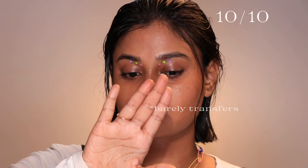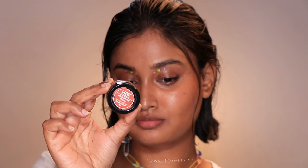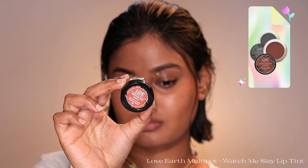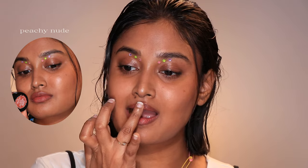This formula is neither drying nor irritating — the color and formula get 10 out of 10. Every brown bestie needs this lip color, you will not regret it. Next we have the Love Earth Multi Pot Lip and Cheek Tint in the shade Watch Me Slay, which is an apt name. Watch Me Slay is a peachy light nude color — a 10 on 10, a peppy spring nude that instantly puts a smile on your face.